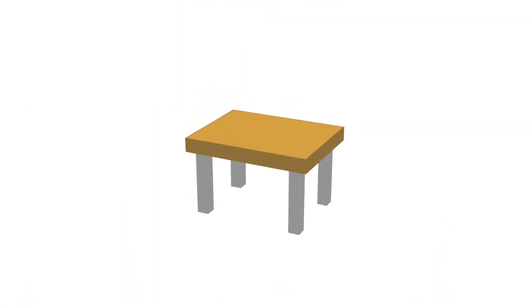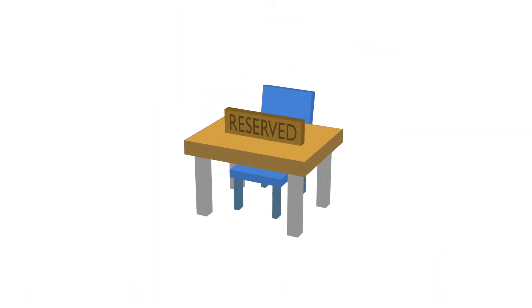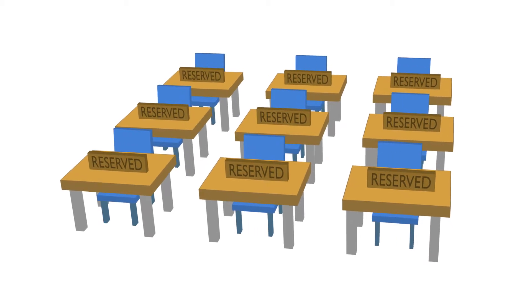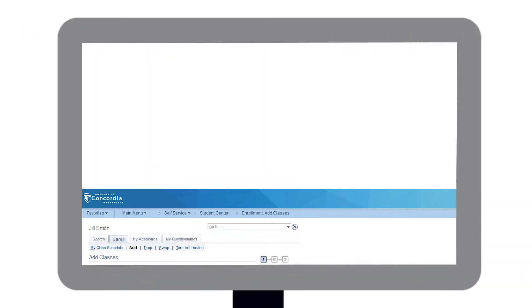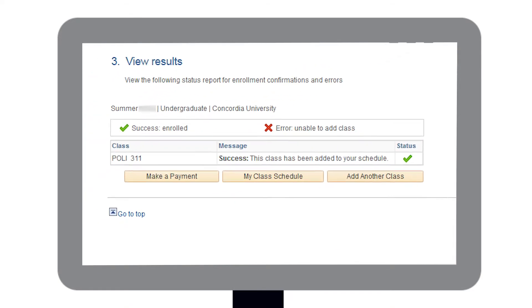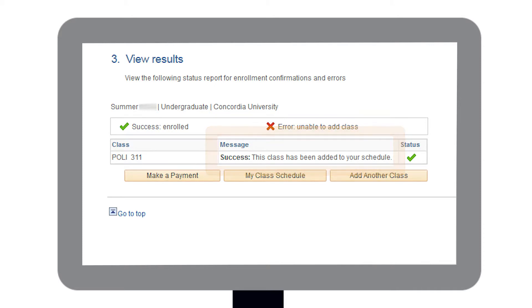Reserved Spots: It's common for some, or all, spots in a course to be reserved for students in specific programs or faculties. This can be frustrating when you don't qualify for those reserved spots. When that happens, speaking with a professor or the department that offers the course might help. Otherwise, you'll have to put your name on a waiting list and hope that those reserved spots don't fill up. You'll only find out at the end of the add-drop course period, which is normally two weeks into the semester.